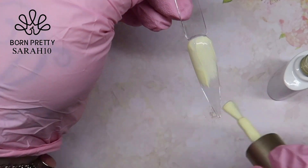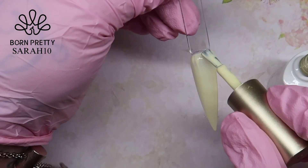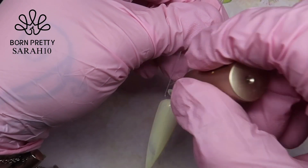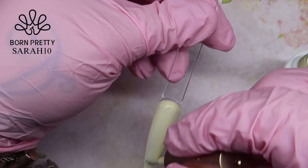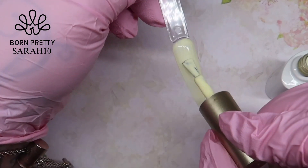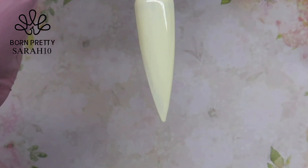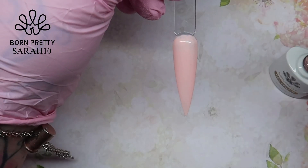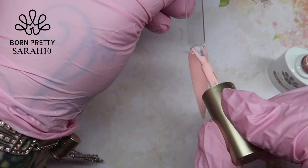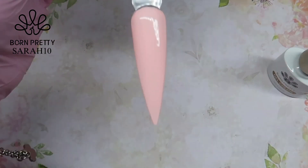Coming in with the lemon one — this is such a pretty color for spring designs. I was really impressed with the products they sent me. I'm now coming in and doing the second coat of each of these gel polishes.